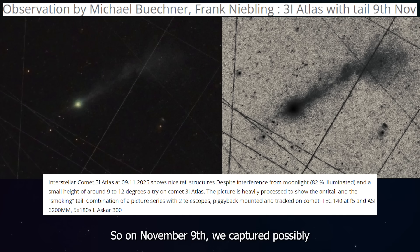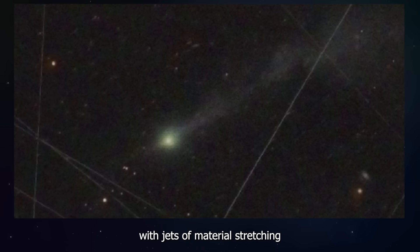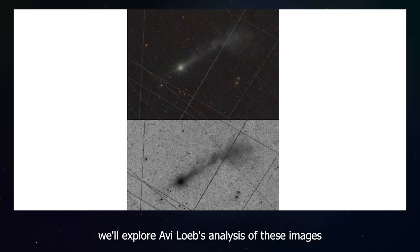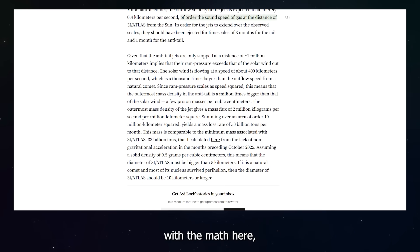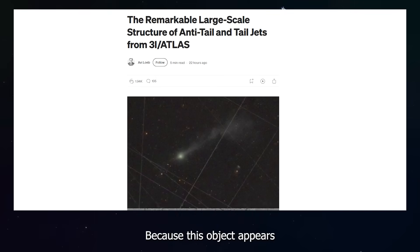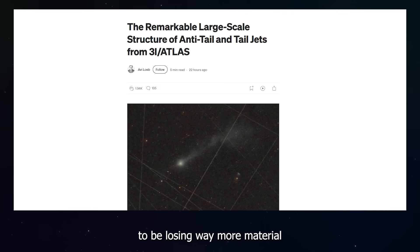On November 9th, we captured possibly the wildest images of 3I Atlas yet, with jets of material stretching millions of kilometers into space. In this video, we'll explore Avi Loeb's analysis of these images and the massive problem with the math here, because this object appears to be losing way more material than it should physically be able to lose.